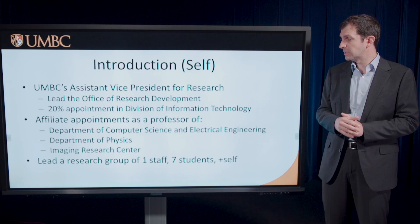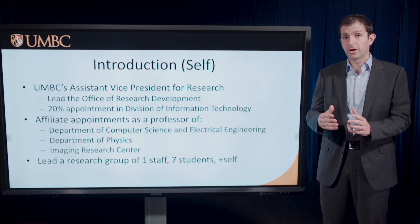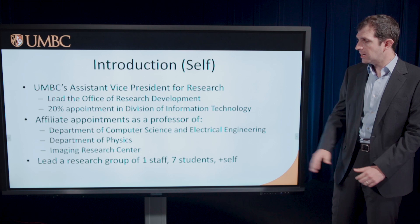I also have a 20% appointment by salary with the Division of Information Technology. A lot of that relates to my data science work, which is in large part tied to my work with our visualization facilities, but also relates to my work with our high-performance computing research facilities.